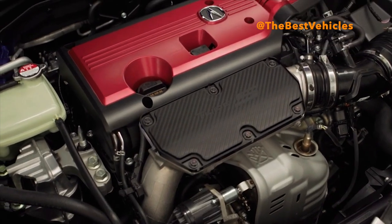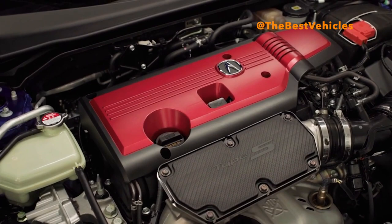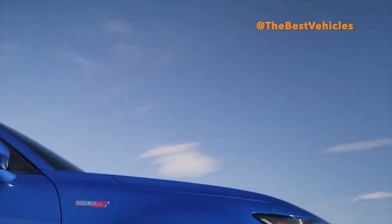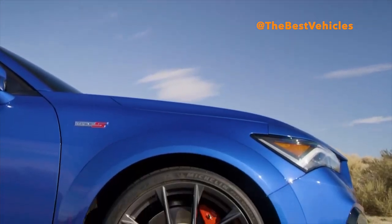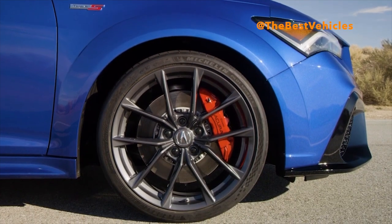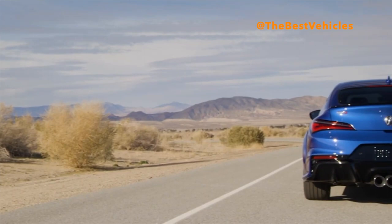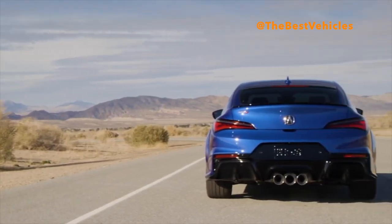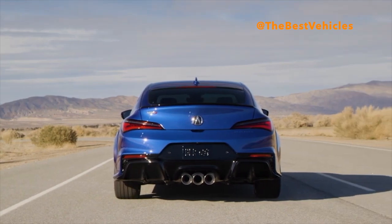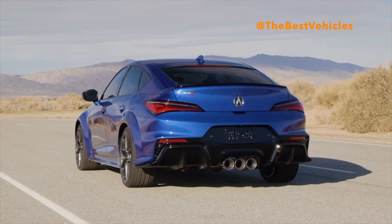A new gloss black diffuser and a decklid spoiler intensify downforce. Type S badges are positioned on the front grille, each front fender, and the trunk lid. Harkening back to the iconic third-generation model, Integra is once again embossed in the front and rear fascias. Integra Type S is available in seven striking colors, including the Type S exclusive Tiger Eye Pearl. Three interior options are available: red, black, and orchid.